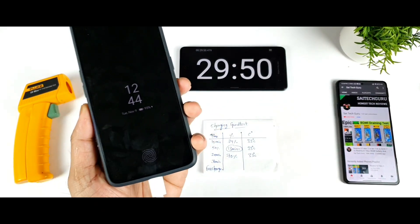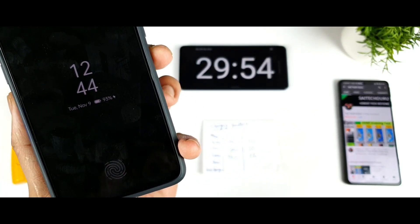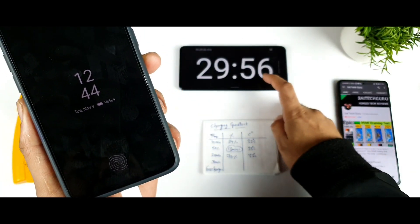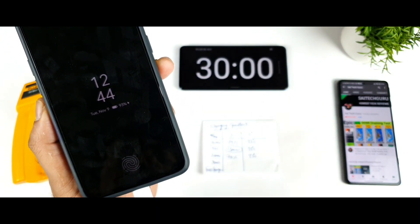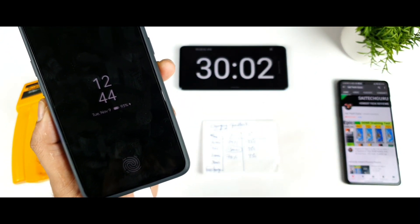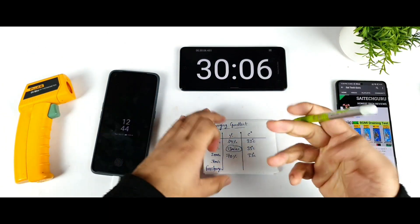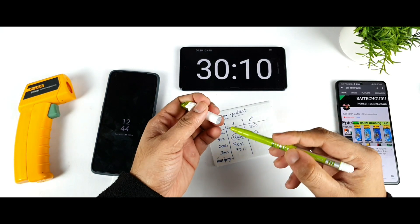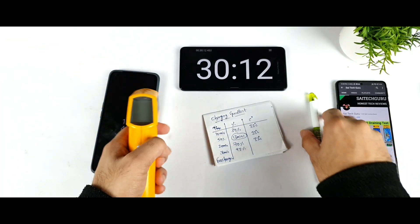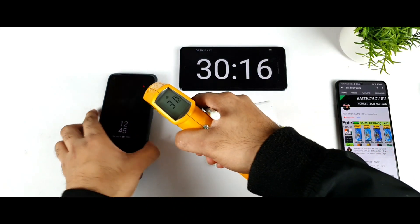At 29 minutes and 50 seconds, the battery percentage is clearly at 93%. At exactly 30 minutes, the phone remained at 93% — not bad at all. The temperature at the 30-minute mark is 31 degrees Celsius, so the phone has actually slightly cooled down, which is pretty good to see.